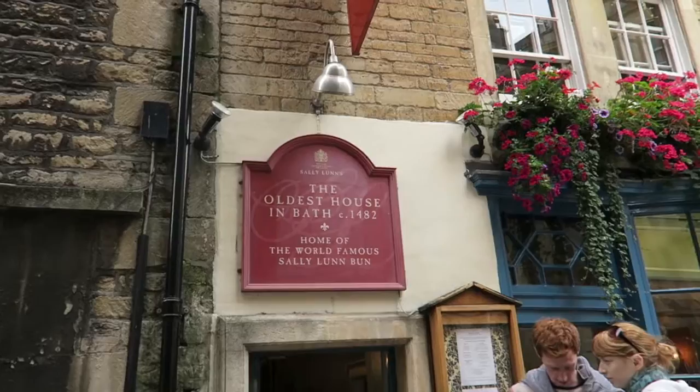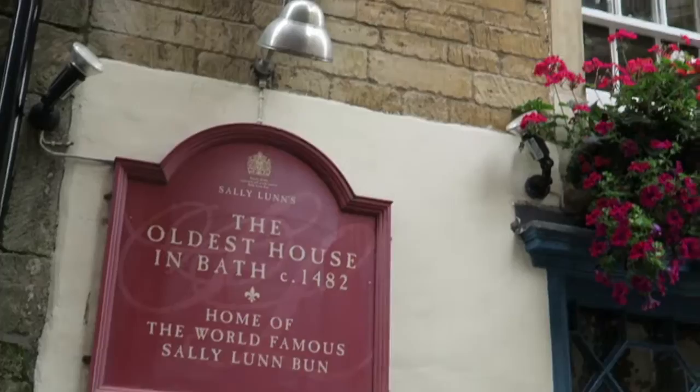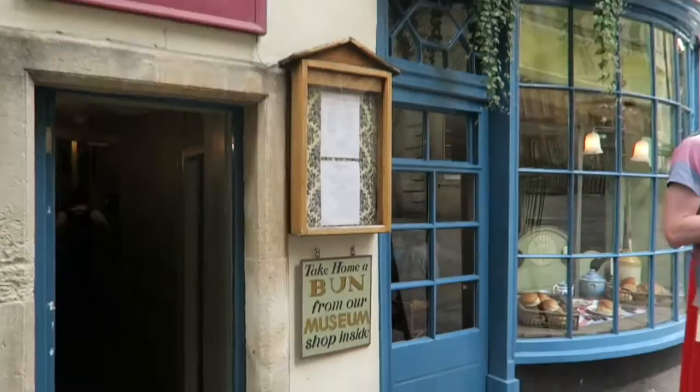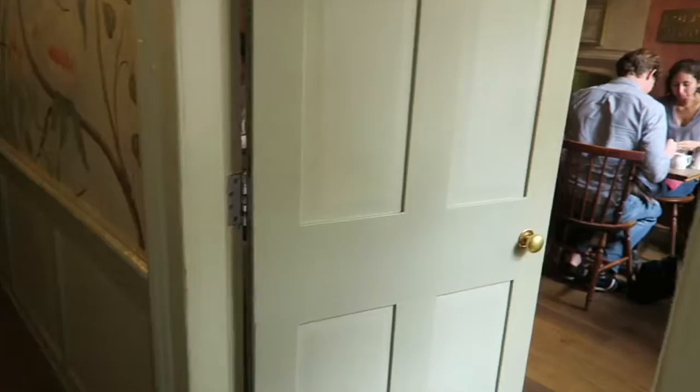We are eating at Sally Lund's, the oldest house in Bath, built in 1482, and I think the restaurant was started in 1680. Really, really cute. Sally Lund's bun is what it's known for.